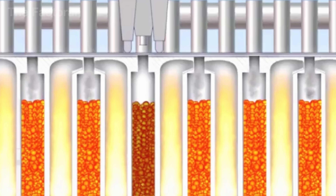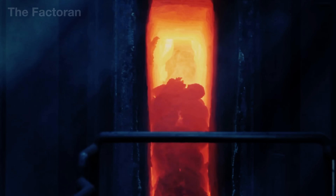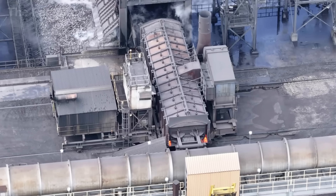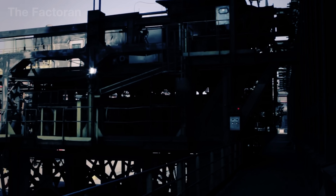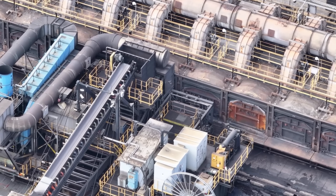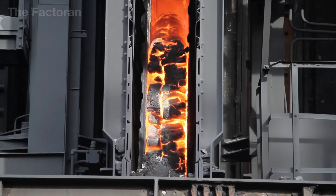As soon as one chamber completes its run, the next is immediately charged with fresh coal, keeping the entire system functioning like a massive machine that never rests. During this period, the coal does not burn in the usual way. Instead, it bakes slowly as heat transfers through the oven walls. At peak temperature, the coal expands in volume, forming thousands of tiny voids within — a structure that makes coke both lightweight and remarkably heat-resistant.